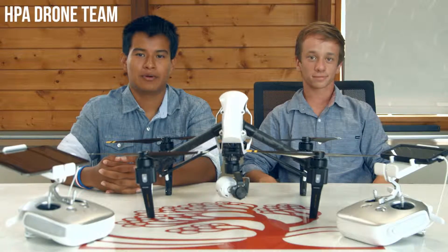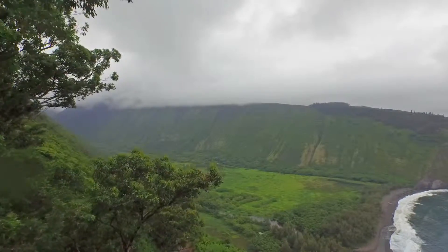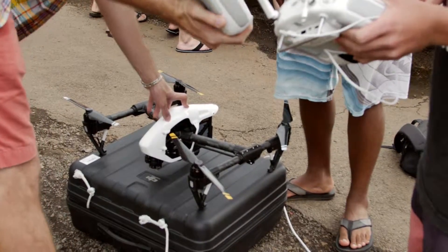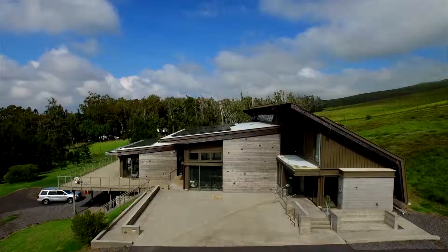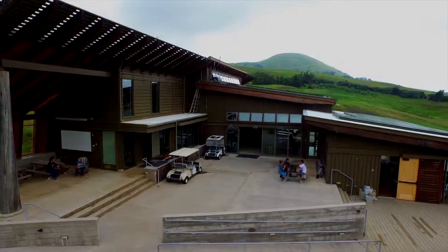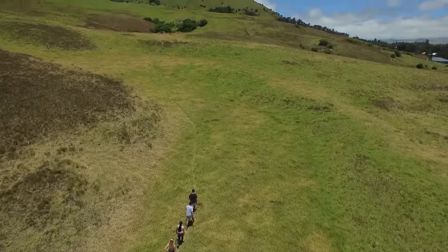We had a drone team at Hawaii Preparatory Academy. Juan will fly the drone while I control the camera. Some of the main features of the Inspire One drone are that it has a GPS and altitude sensor, so we're able to take photos and put them into software like PIX4D to create 3D telemetry models of basically anything. Without the school, we would never be able to afford these drones on our own, and being able to work with this technology has allowed us to learn new skills such as 3D mapping and cinematography.